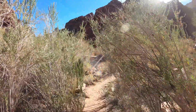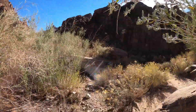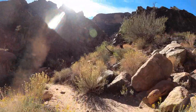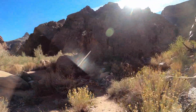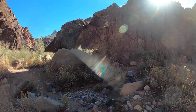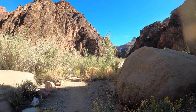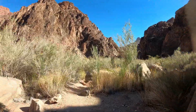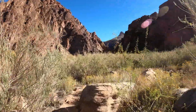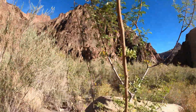We hiked down yesterday — came down the Hermit, crossed the Tonto just a short way, about two miles, and then hiked down to Granite Rapids. I think we made camp about 4:30 in the afternoon. It was a long day. We left at about 8:15 in the morning.